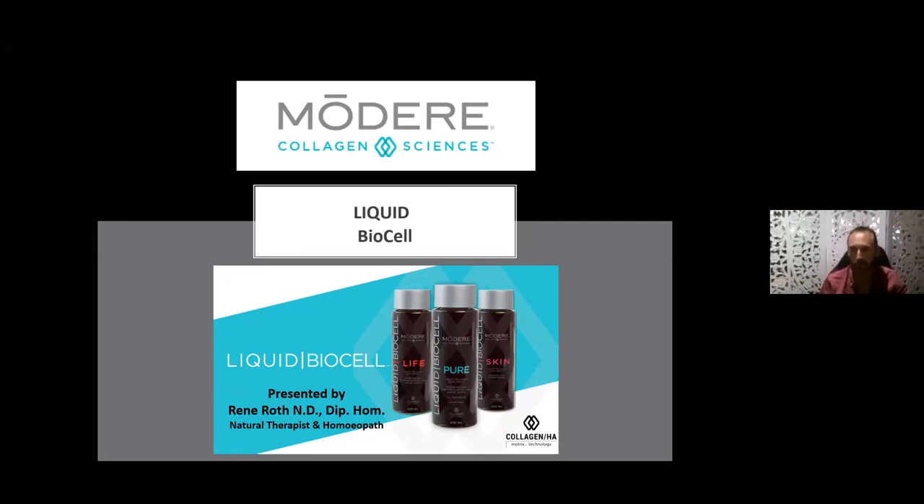Welcome everyone to tonight's presentation. My name is Renee Roth. A little bit about my background: I'm a natural therapist and homeopath, having been in practice now for 37 years. I have been utilizing these Modere products for the last 23 years, and this genuinely is one of my favorite product ranges — the Modere Collagen Sciences range.